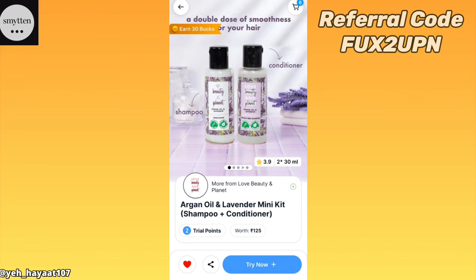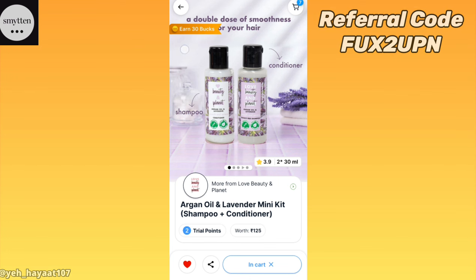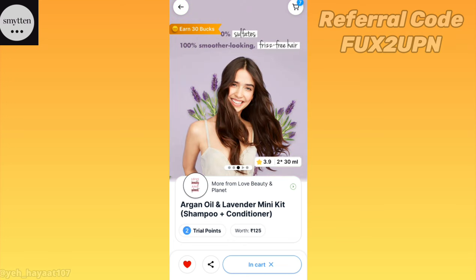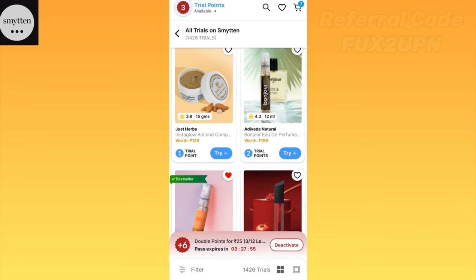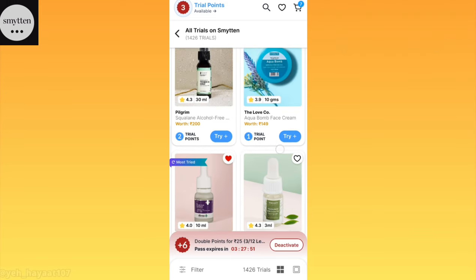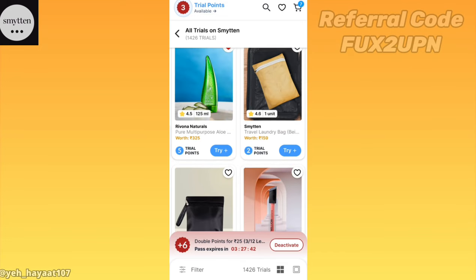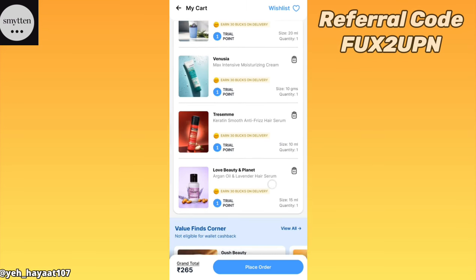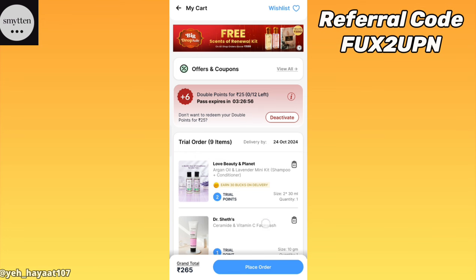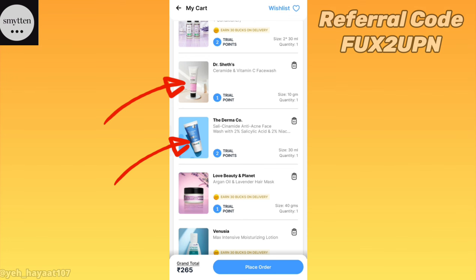So here you can add both of these. You can add 3 trials in total. Once you add all the products, you have 2 trial points. You can add 3 trials with the exceptions. With the trial points, I only add 2 trials — everyone is just there like one trial, one trial. You can add 3 only.